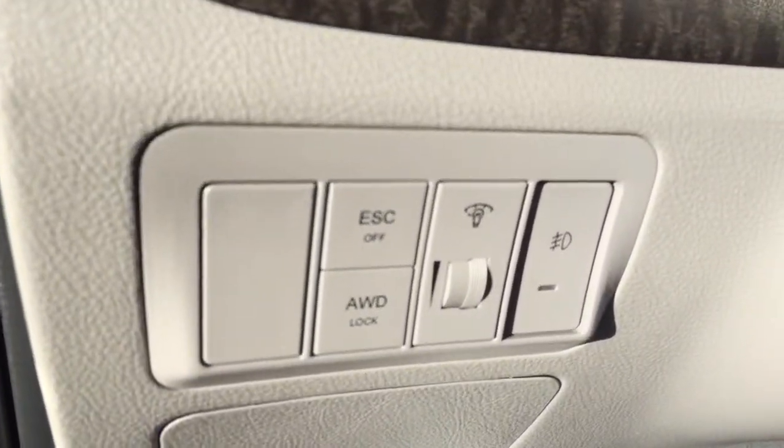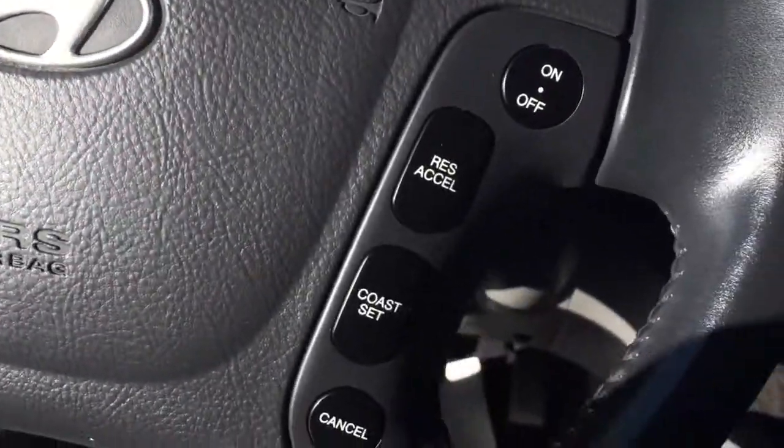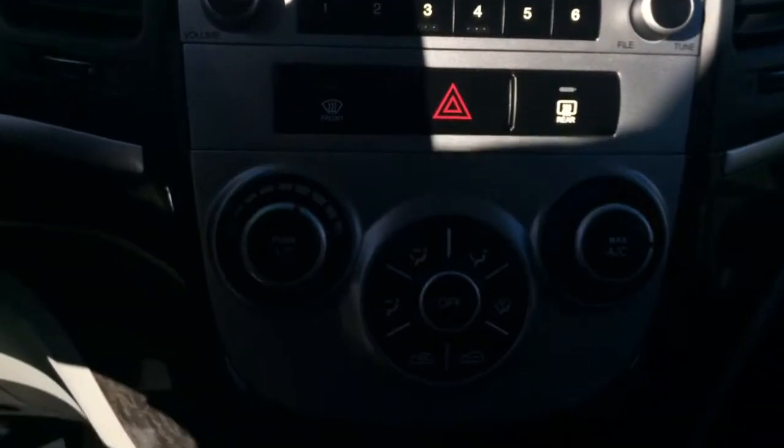Here we have our headlights. On the steering wheel we have media controls, cruise control, CD player, AM FM radio, auxiliary input, and climate controls.